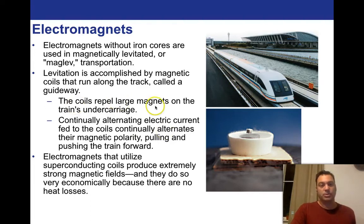The coils repel large magnets on the train's undercarriage. Continually alternating electric current fed to the coils continually alternates their magnetic polarity, pulling and pushing the train forward. This is one of the consequences of AC current — AC current is the moving back and forth of electrons. If you're moving charges back and forth, by definition you're creating a magnetic field at the same time. So by feeding large amounts of electricity to this train system through an AC system, you're constantly alternating the magnetic polarity, which engineers use to levitate and propel the train.